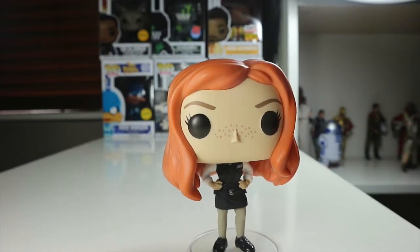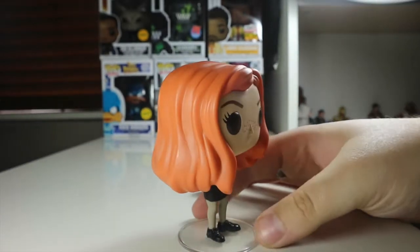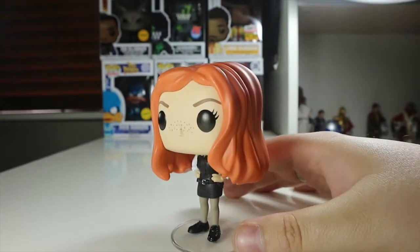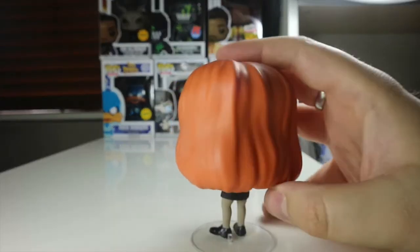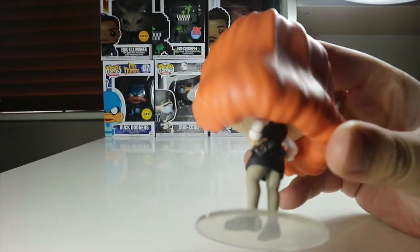First of all, we've got a really nice orange colour for the hair — a really, really nice tone. I like that really solid ginger look throughout, and they've got a really nice hair sculpt on that as well. They spared no details on the back here, as you can see underneath.